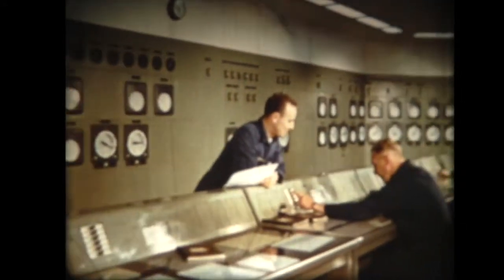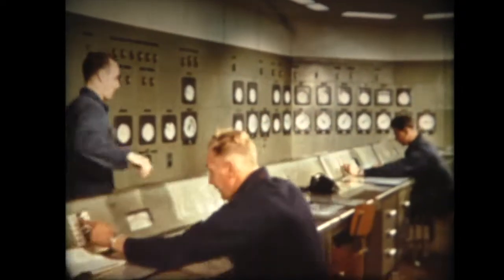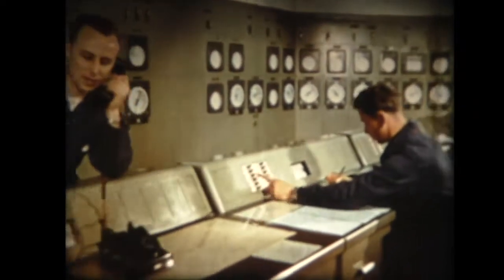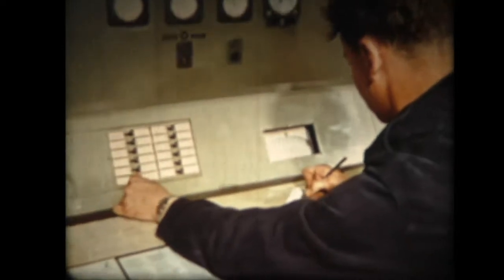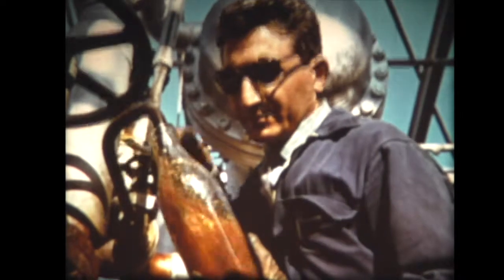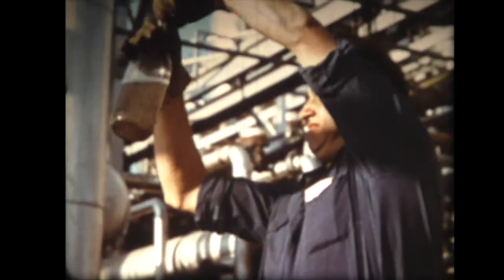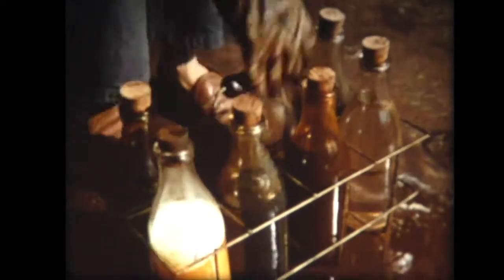E questo è il cuore della raffineria, la sala di controllo. Qui sono i quadranti che misurano le temperature, le pressioni e il flusso continuo nei grandi tubi. Si prendono campioni e se ne controllano le caratteristiche. Non basta ottenere un buon prodotto, poiché spesso occorrono prodotti speciali per particolari impieghi. Questo è l'unico caso che consente di vedere petrolio in una raffineria, eccetto per uno dei prodotti più importanti, il bitume.